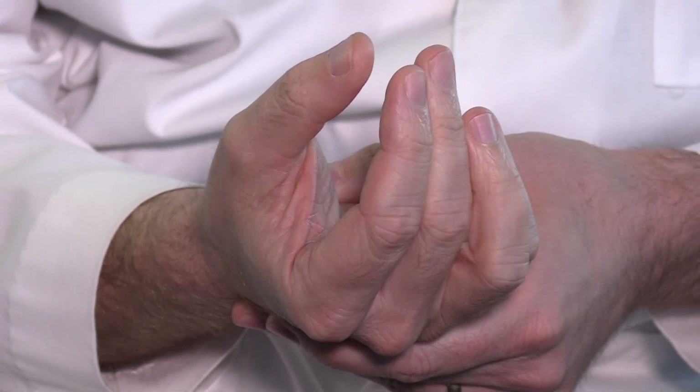Sometimes people feel like it affects their whole hand. The hallmark is that the tingling numbness is kind of like if you sit on your foot wrong and it falls asleep — that's typically what people feel.